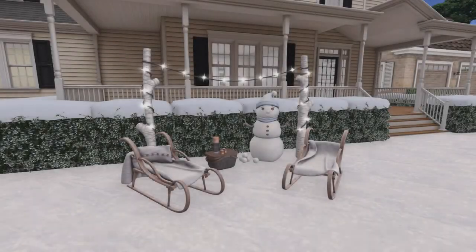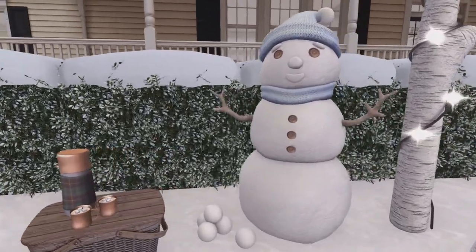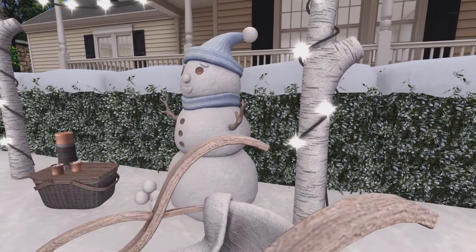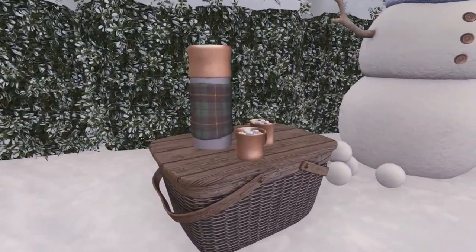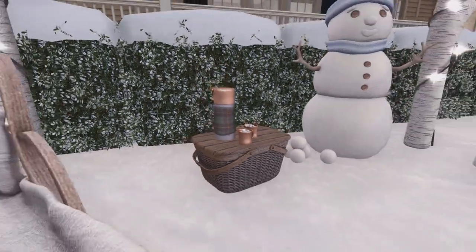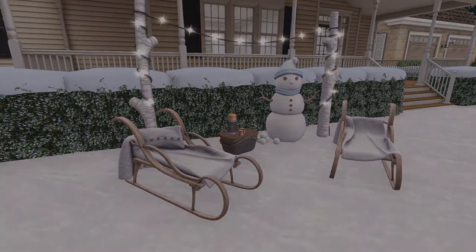Next up, we have a really interesting set from Raindale. They have released the Snow Day Picnic Set. With everything rezzed, it totals to 18 land impact, but the reason I say this is interesting is because the sled chairs have bento animations. You can even click on a snowball, pick one up, and throw it if you wanted to have a snowball fight. Or you can also click on the cup to take one and hold it. What more could you want?